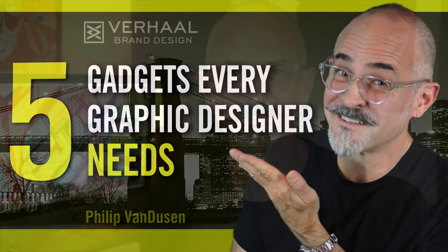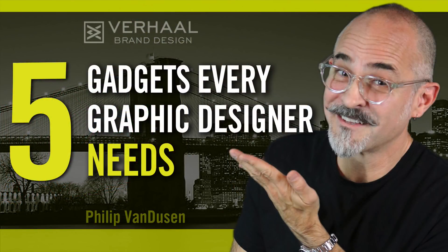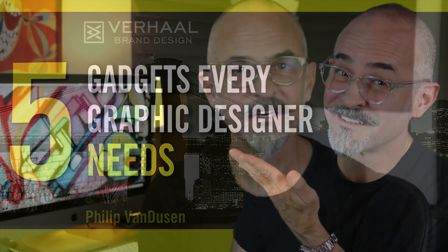Hi everybody, I'm Philip Van Dusen and in this video I'm going to talk to you about five gadgets that every designer needs. Let's jump right into it — five hardware tools that designers can't live without.